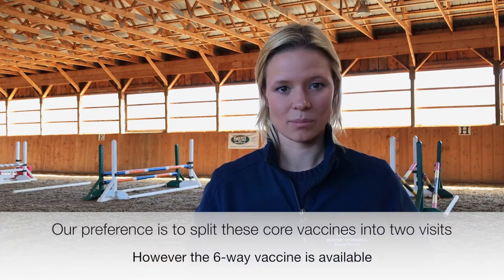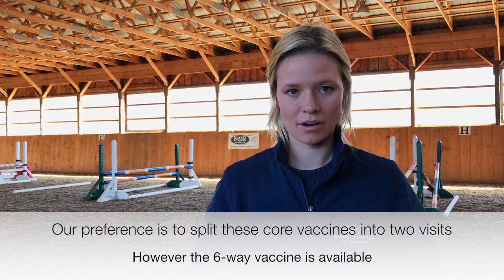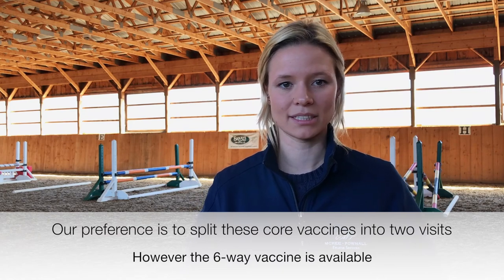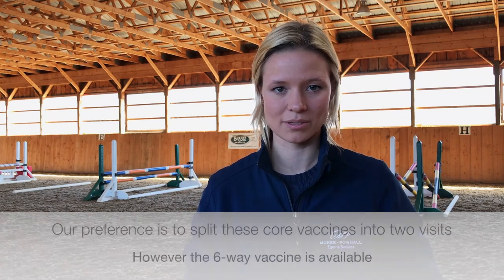Although the multi vaccine is available, it is usually our preference at McKee Pownall to split the vaccines into a first and second set, which can be given a few weeks apart to reduce the antigenic stimulation on the horse's immune system.